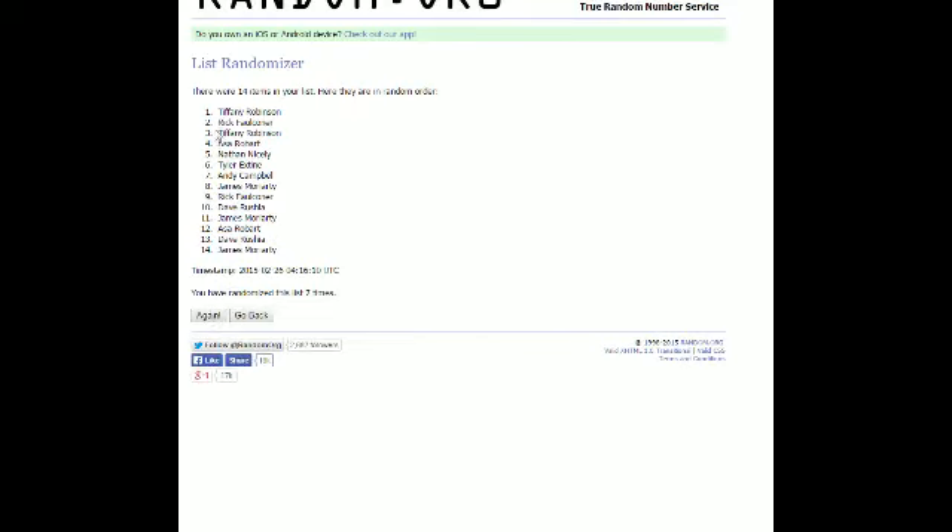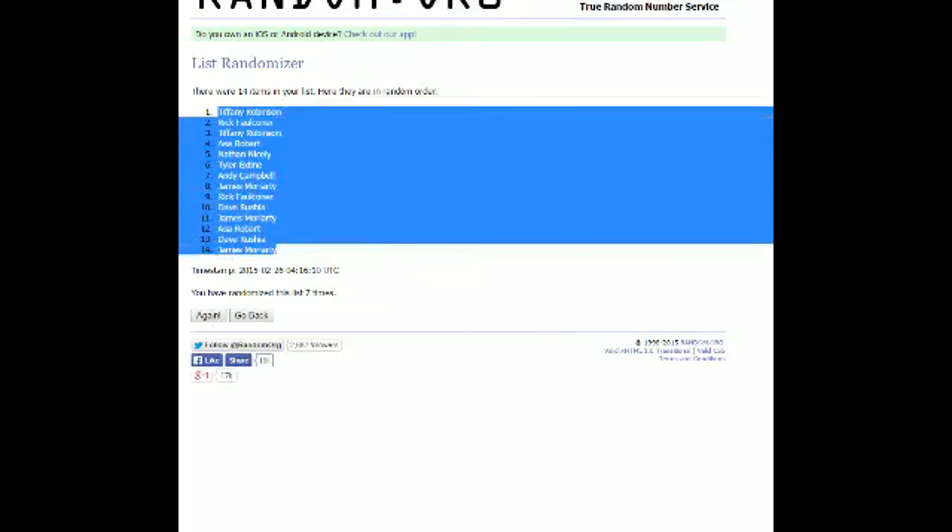Tiffany R has got the top spot, James M is at the bottom. We're going to take this, copy and paste into our spreadsheet here.